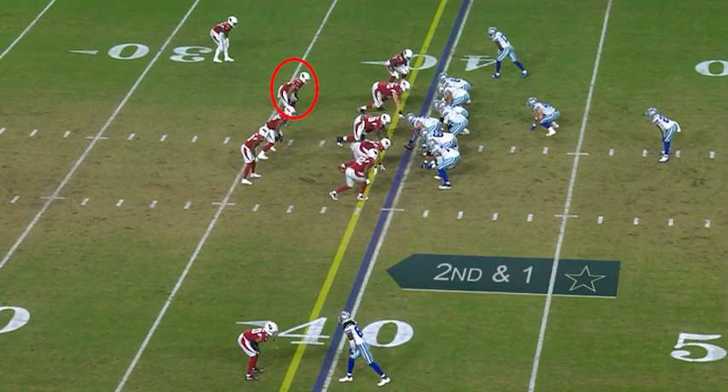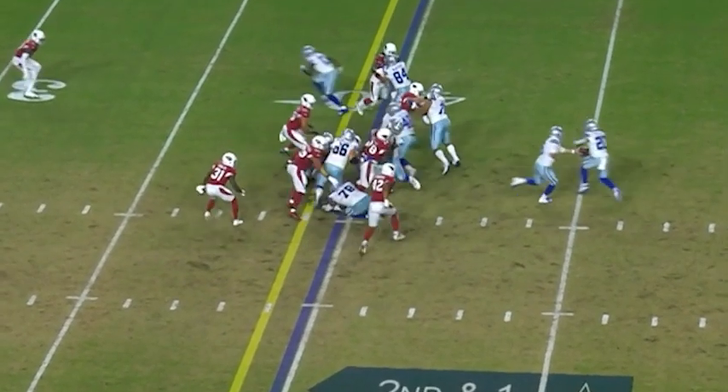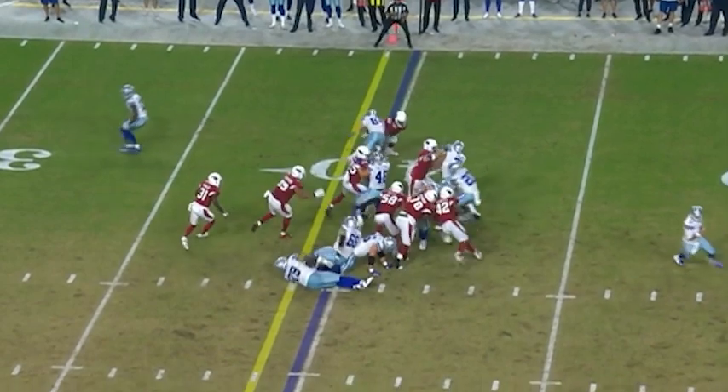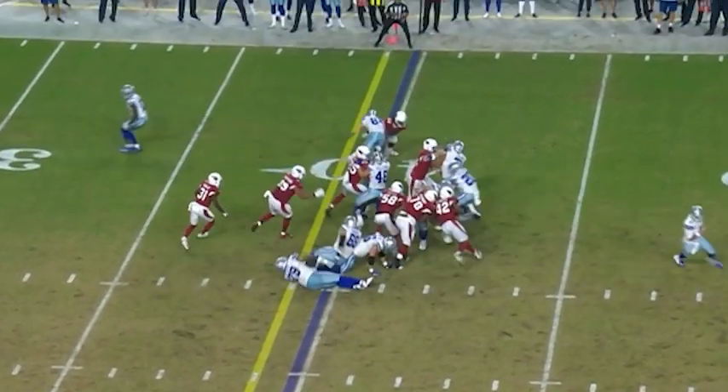On this next play, Collins almost stuffs a run in the backfield. He takes on the fullback in the hole, pushes him back, and gets hands on the running back. It shows you more of the physicality and the power that Collins has and his ability to use that to impact the running game.